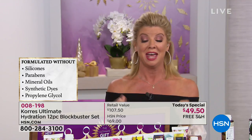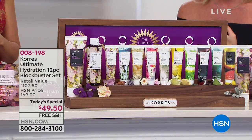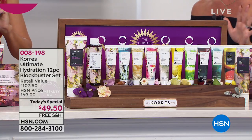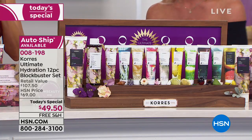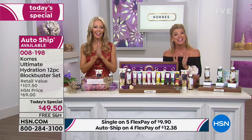With your unconditional guarantee, this is for everybody — men, women, ageless and timeless. We are extremely busy right now for our very best value of the day. Let's jump out to the phones and welcome Josie from Pennsylvania.